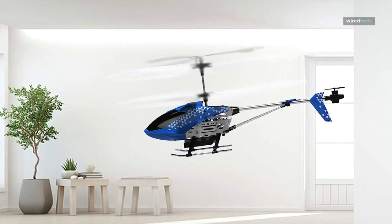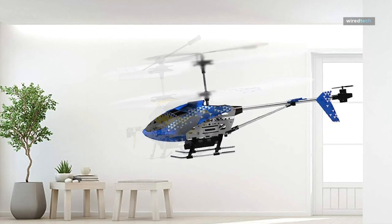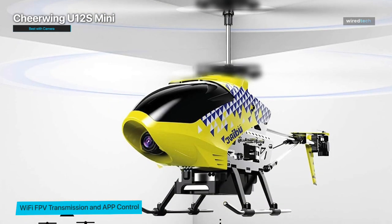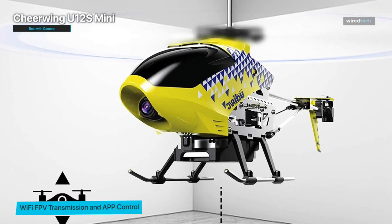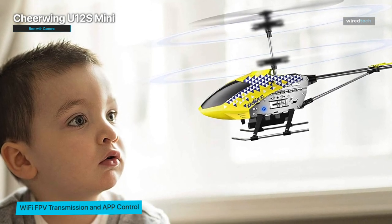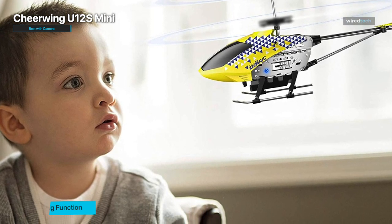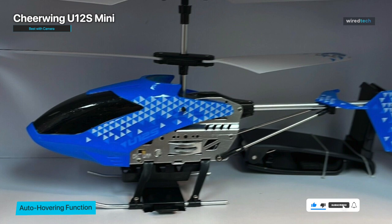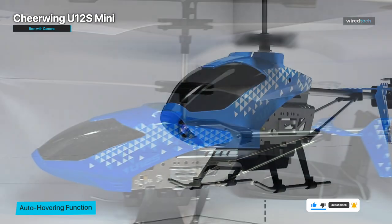Moving on, we have the best RC helicopter with a camera: the Cheerwing U12S Mini. If you're looking to capture stunning aerial footage or explore aerial photography, this helicopter is a fantastic option. It features a built-in HD camera that allows you to record videos and take high-resolution photos during flight. It's equipped with a Wi-Fi connection, enabling you to connect to your smartphone or tablet and view the live camera feed in real time.